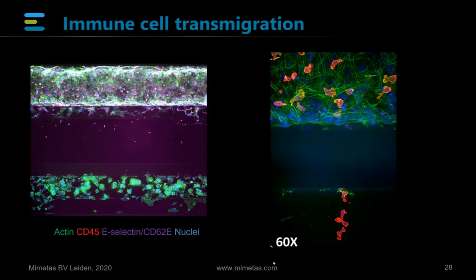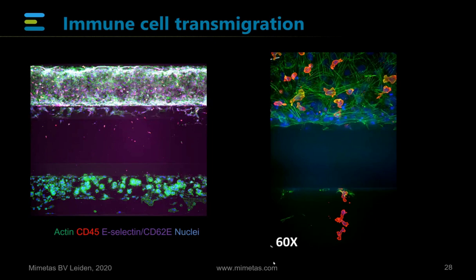Nice movies are always nice, but if you want to take it towards a screen, you also need to be able to quantify it. On the left you see a full chip with a tube of endothelium — on the top, tumor cells in the bottom channel, and in the middle, all the red dots are immune cells attracted by the tumor cells migrating out of the tube into the middle. On the right, you can see a zoom-in of the same, and it's actually fairly straightforward to quantify how many cells are in that middle compartment on their way to the source of the inflammatory cues.